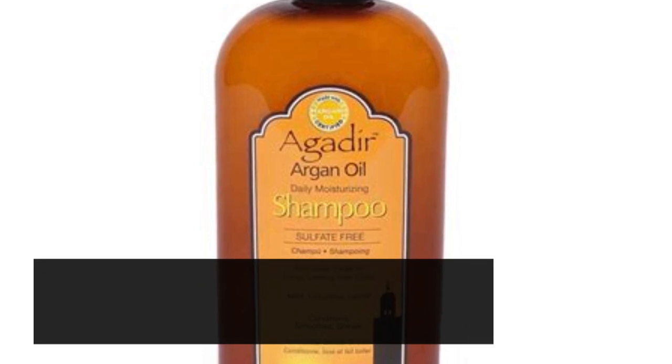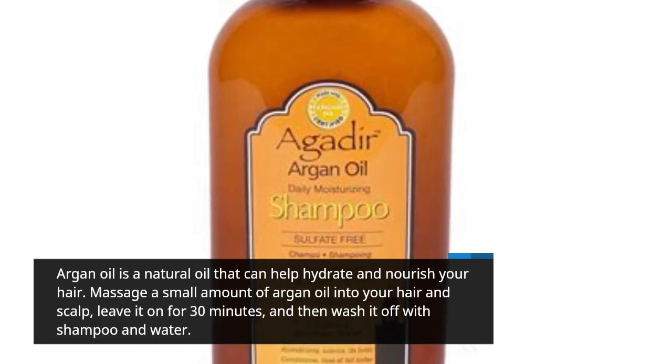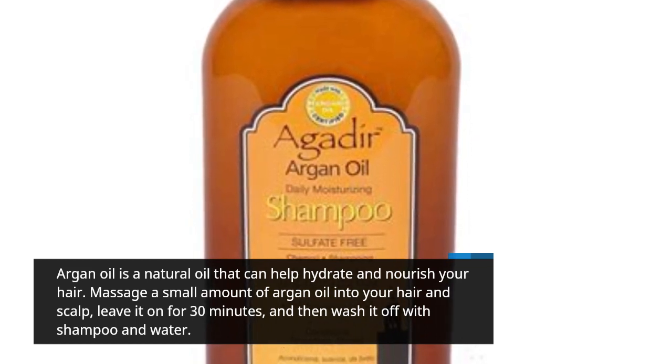Argan oil is a natural oil that can help hydrate and nourish your hair. Massage a small amount of argan oil into your hair and scalp, leave it on for 30 minutes, and then wash it off with shampoo and water.